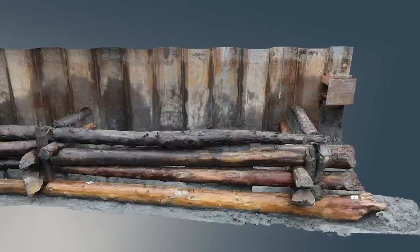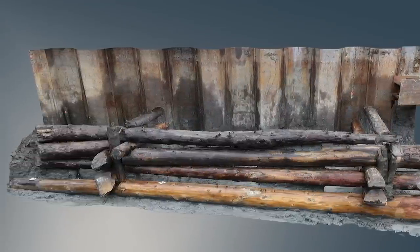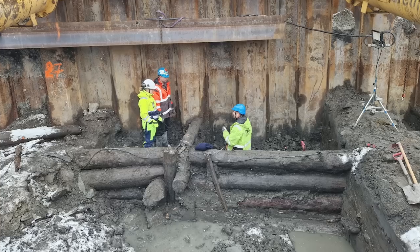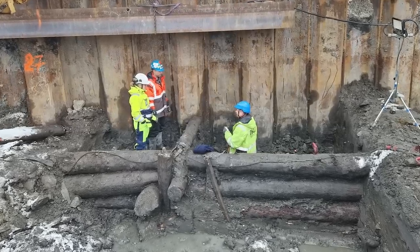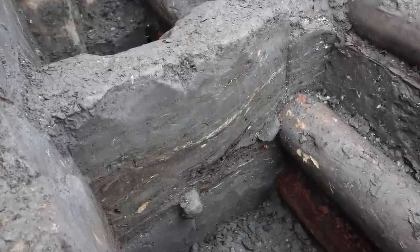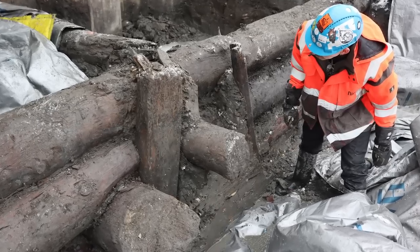Impressions of barnacles and mussels on the logs suggest that they were left exposed in the water. The discovery has come with unexpected questions regarding the wharf's construction, as there were several layers of dung, food waste, fish bones, and sodden peat inside the bulwark — and it ought not to have been possible to throw scraps of food into what was, theoretically, a closed construction.